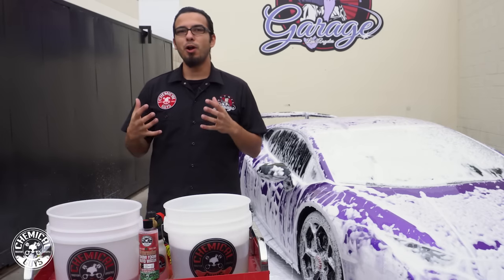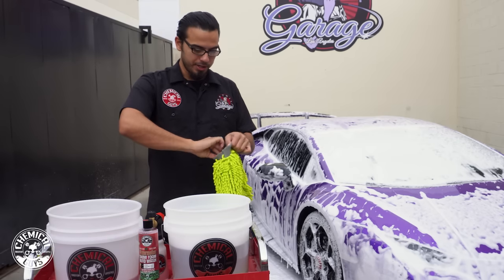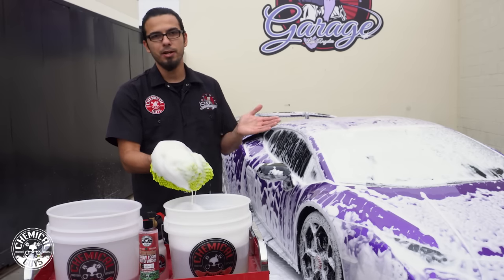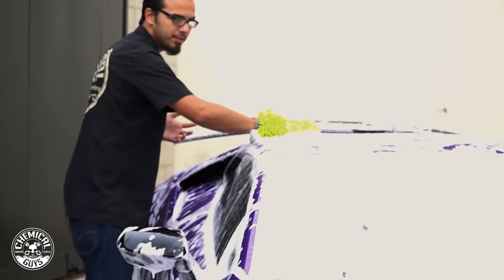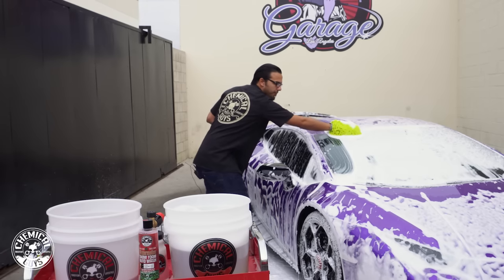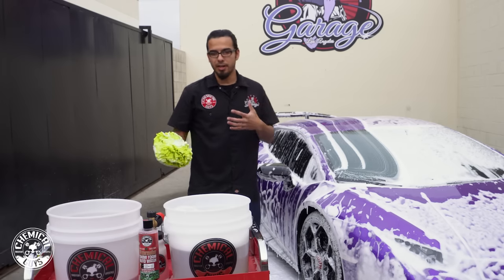After using the Big Mouth Foam Cannon and the Watermelon Scent Soap, you can see it produced tons of suds which adds lubrication, and more importantly it will enhance that shine while we wash. Now we've got our second bucket full of soap and foam and we're going to take our microfiber wash mitt and grab some of these thick suds. This is going to help us lubricate the wash mitt so in case we trap any abrasive particles, we're not dragging them across the surface and scratching the finish.